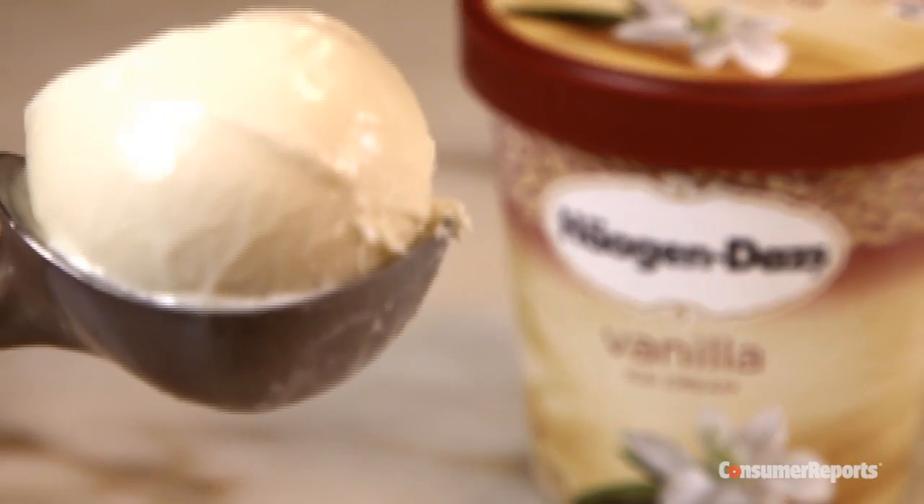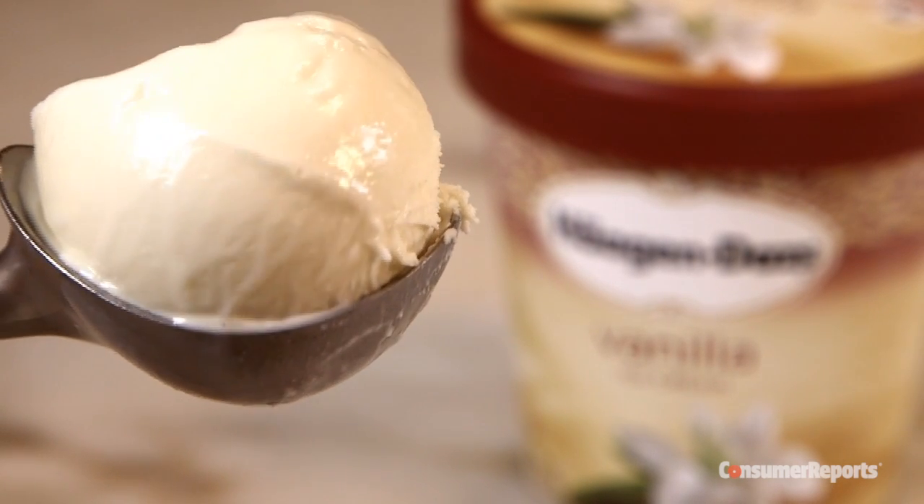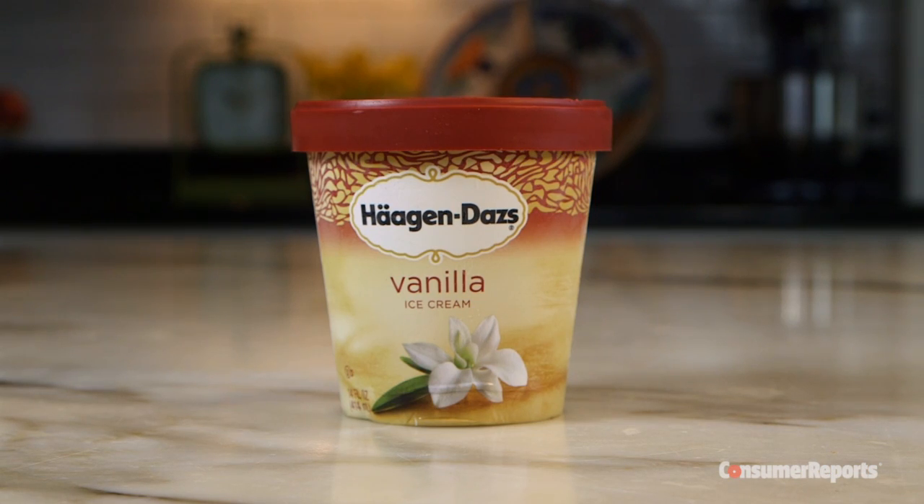Another one to go nuts over? Haagen-Dazs Vanilla is full, dense and creamy with big dairy flavor. It also runs about a dollar a half cup.